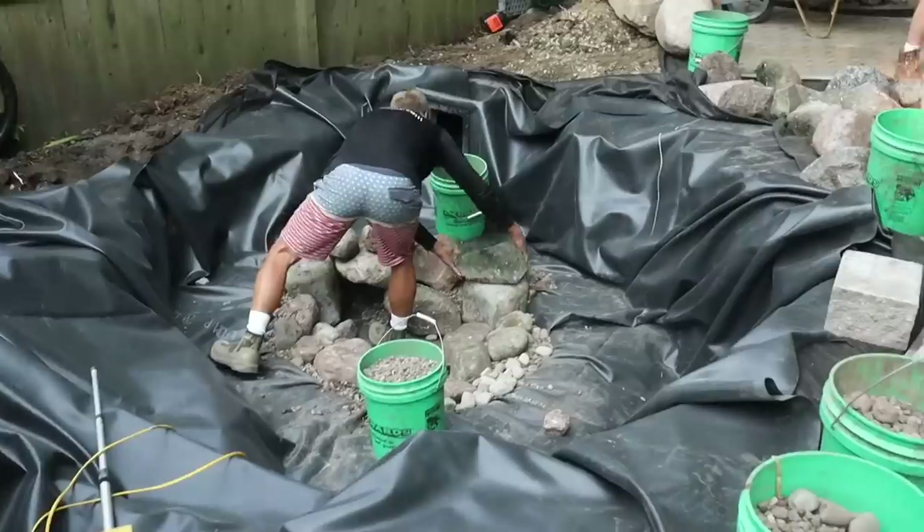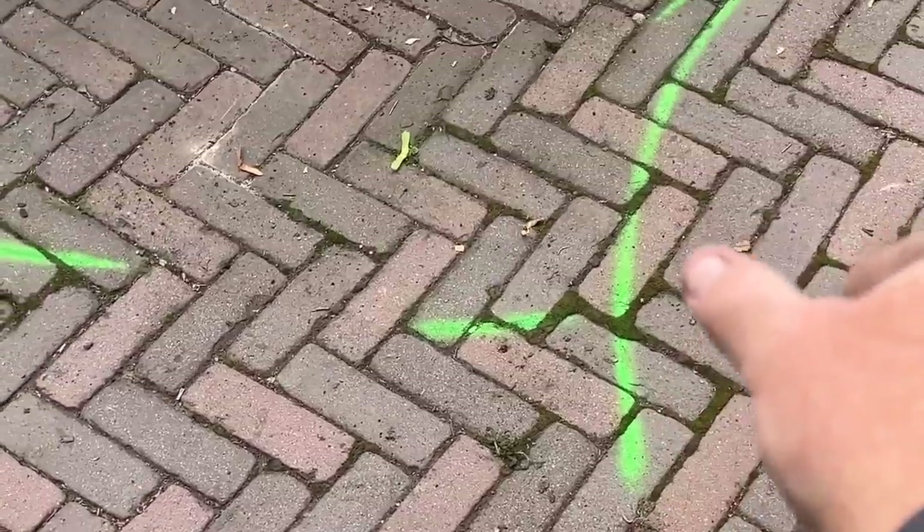Hey, good morning everybody, it's Brian with Team Aquascape. It is another busy, busy week - we've got our first pond construction project of the year. We've been doing all kinds of fix-its and tying up loose ends from last year. We've also got a remodel that we've got to do - I'll show you the before and after, which is exciting.